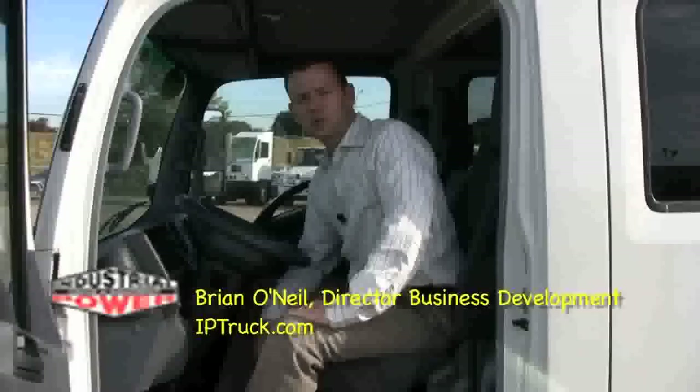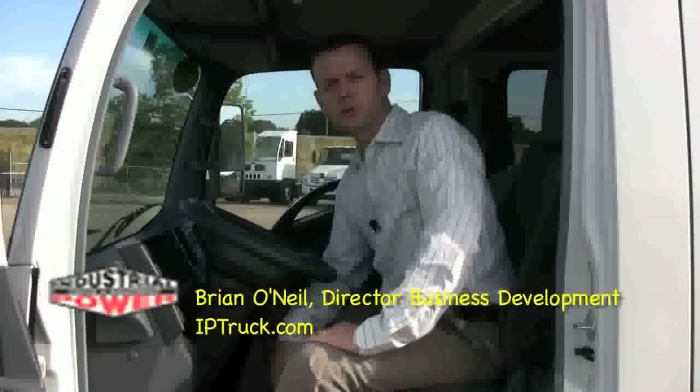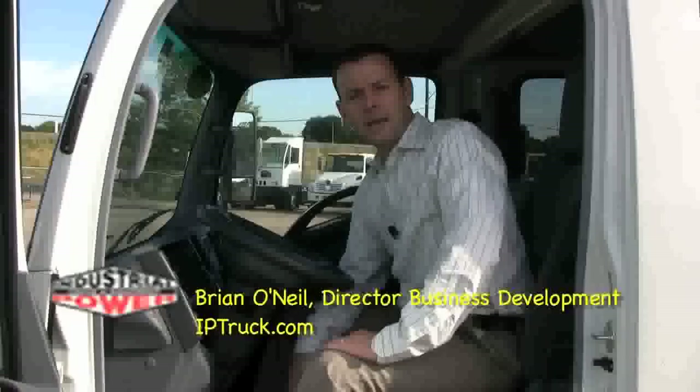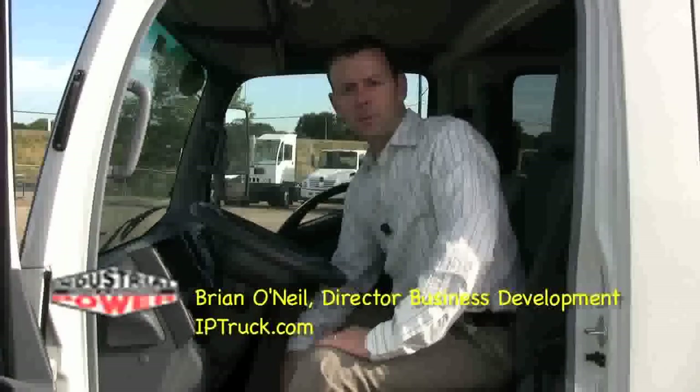Hello, I'm Brian O'Neill with Industrial Power Truck and Equipment. We're a commercial truck dealership based in Fort Worth, Texas.